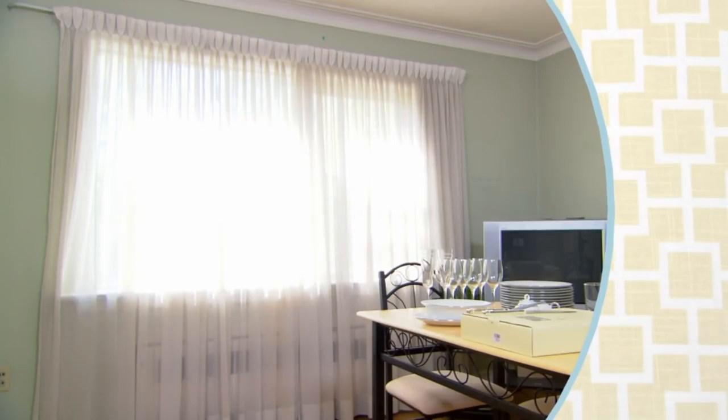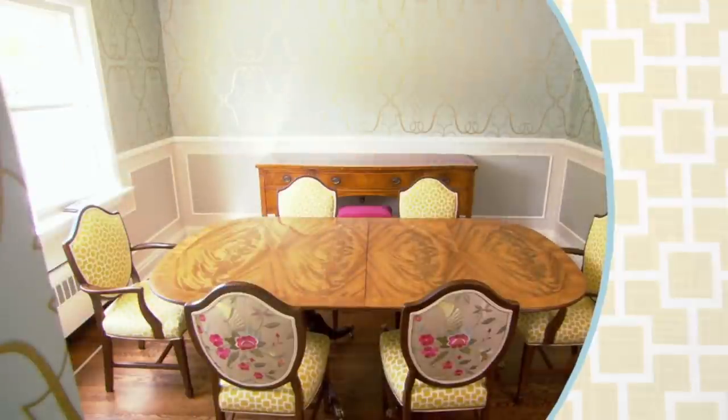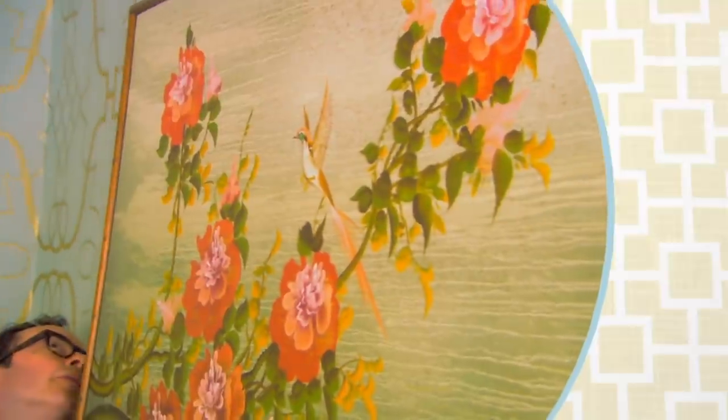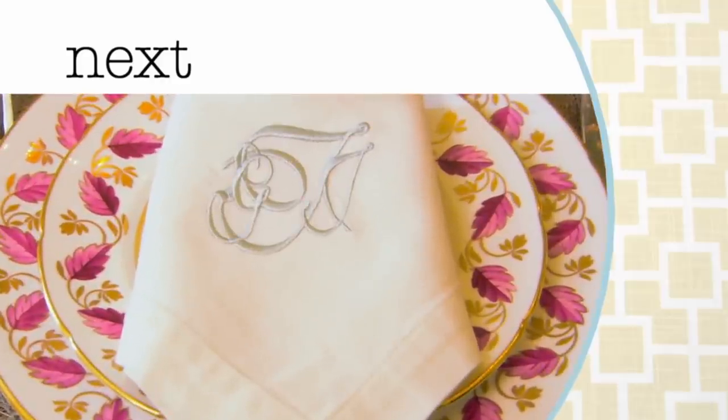To turn this bland dining room into a dramatic jewel box, we've used gorgeous furniture, dramatic wallpaper, trim detailing, flooring, lighting, and artwork. Ready to see how we turned a boring box into a room with impact? Stay tuned!